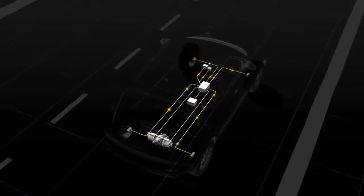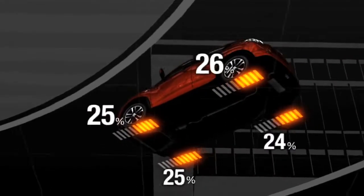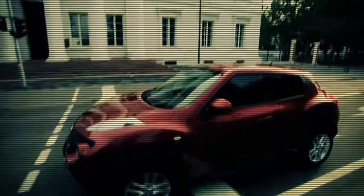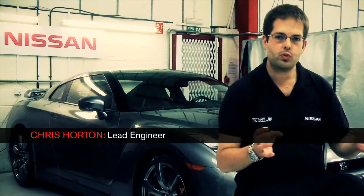There are three areas of key technologies that we'll be utilising in the Juke car. The first is the four-wheel drive system, which has the traction control and stability control, and most importantly the torque vectoring system. Torque vectoring is the way of controlling each wheel individually so that the car is both stable and maximises the performance available.